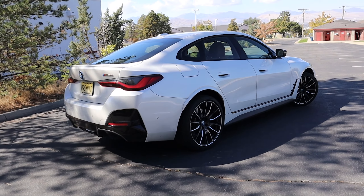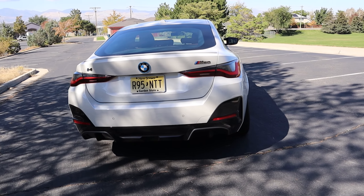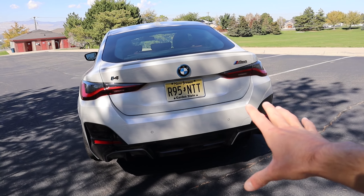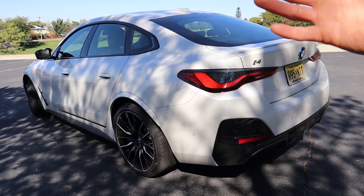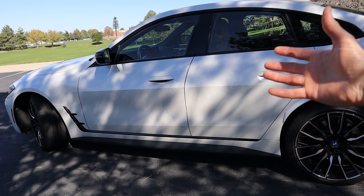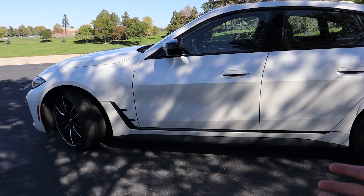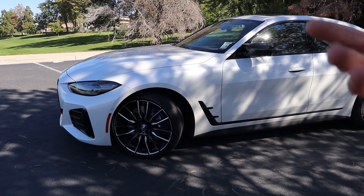I'll show you the inside in just a minute, but this is a pretty attractive looking vehicle overall. Even though some people do not like the updated styling of the 4 Series and 3 Series with its giant front grille, most of the people that I have actually taken this car to and seen it in person really like the styling. You kind of have to see it to get used to it and really like it.